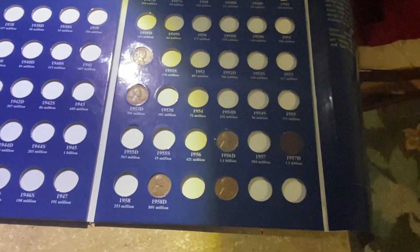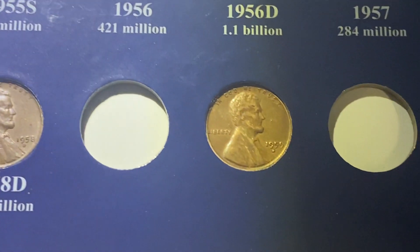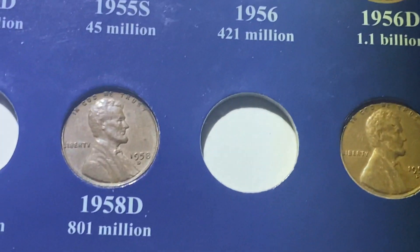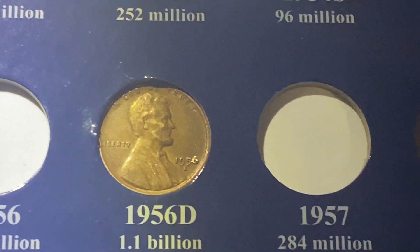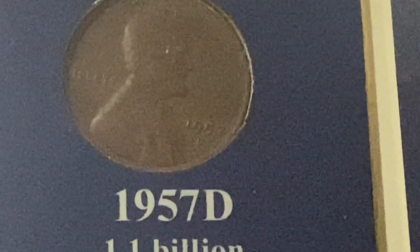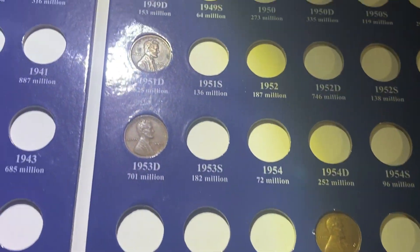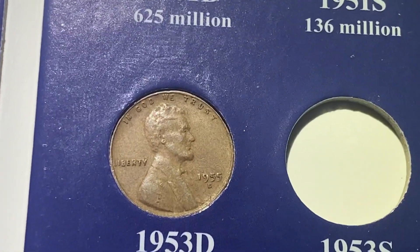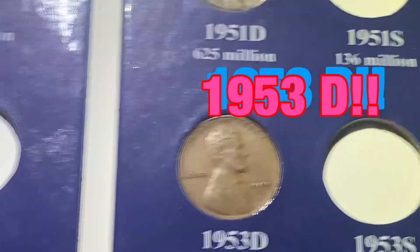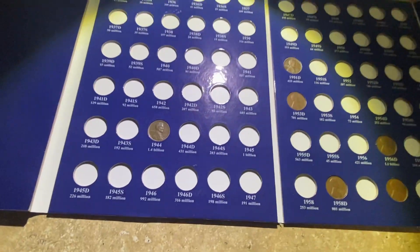This is what we've been able to find for it so far — not bad for only about a week. We've got a 1959, 1958 D, 1956 D, 1957 D, the 1951 D we got today, a 1955 D, and yesterday I found a 1944.